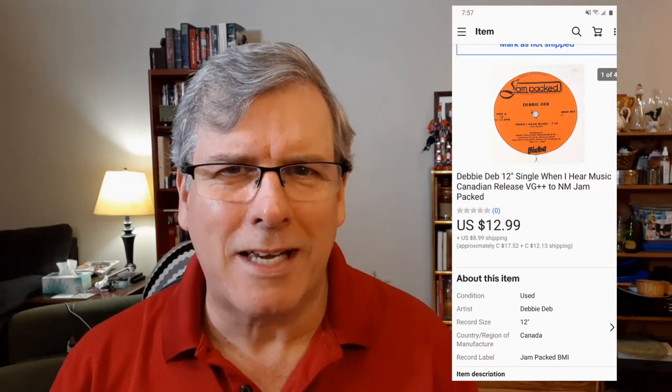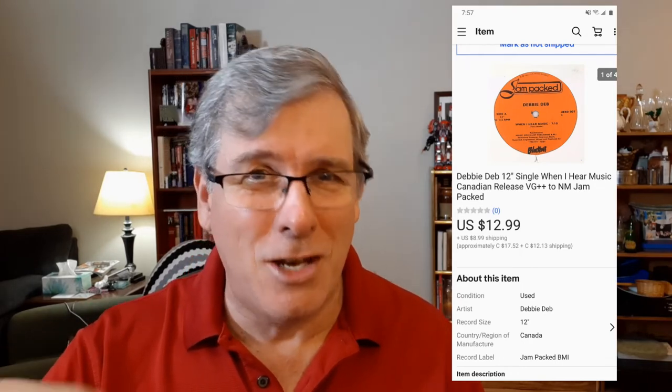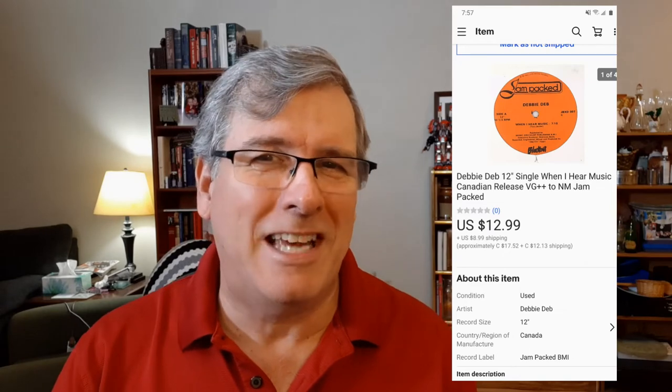Last but not least, one of the 12-inch 1980s dance singles already sold — within two days. It was the Debbie Deb one; I think the song is called When I Hear Music. I found them on YouTube just to see if I knew them, and I sort of recognized the songs. That sold for $13 at full asking price plus $6 towards the shipping. The other dance 12-inch singles I have up there are all getting lots of attention, so it's good to see things still moving from the 80s.